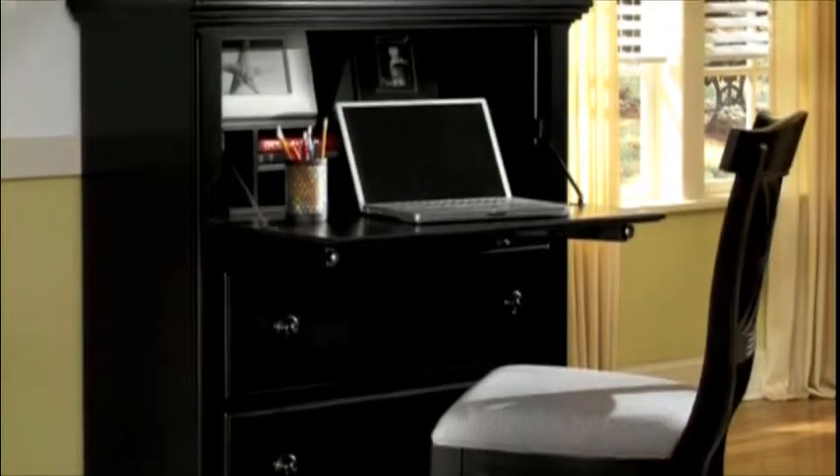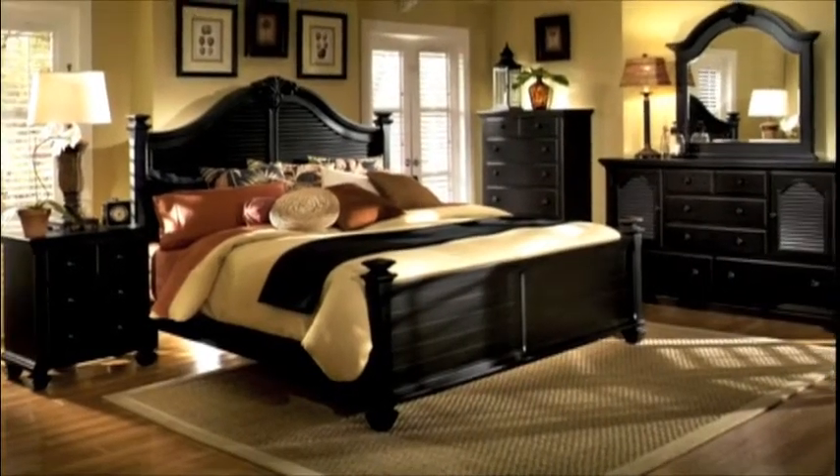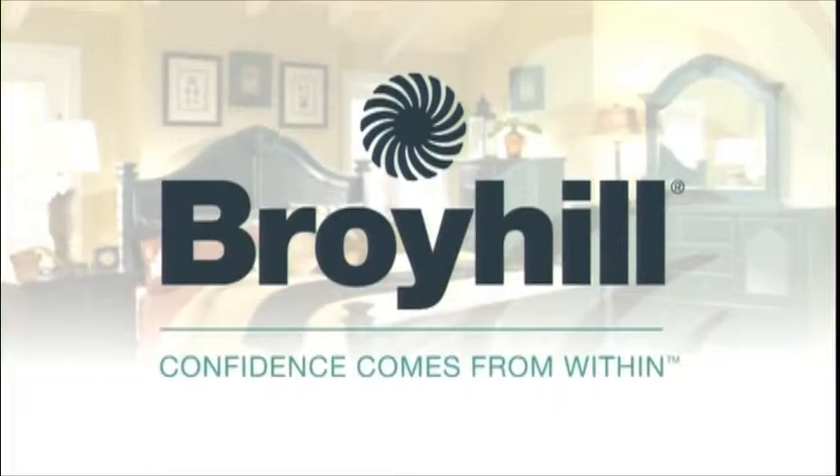For even more options, take a look at the Mirren Pointe media chest or the drop front writing desk. If you're looking for comfortable timeless design, consider the Mirren Pointe collection from Broyhill, where confidence comes from within.